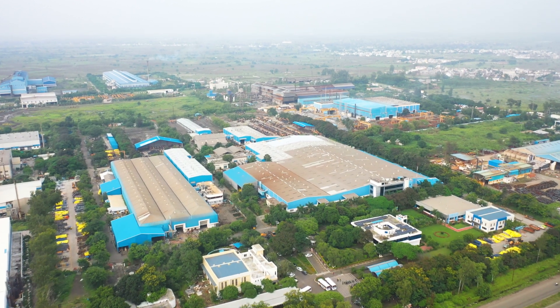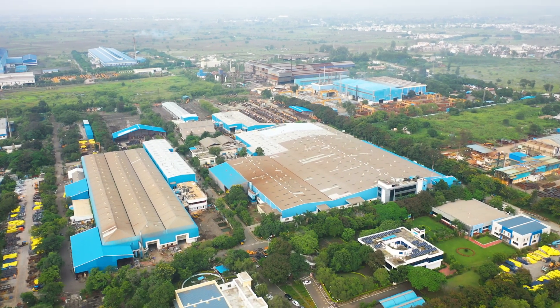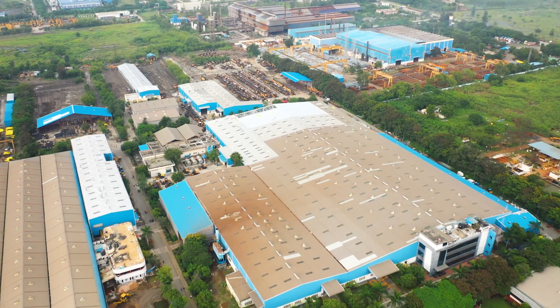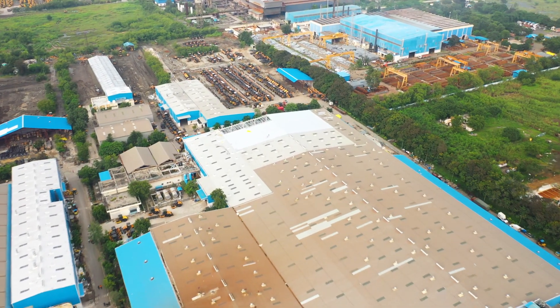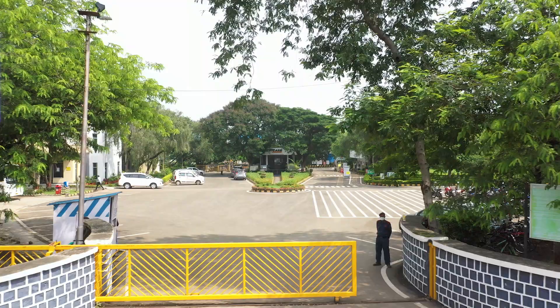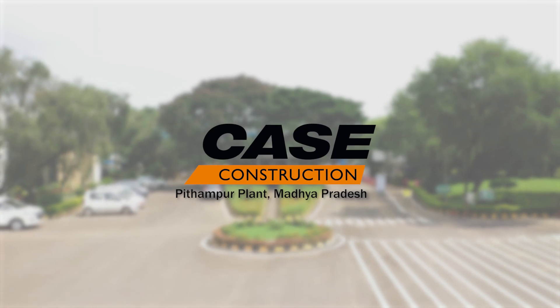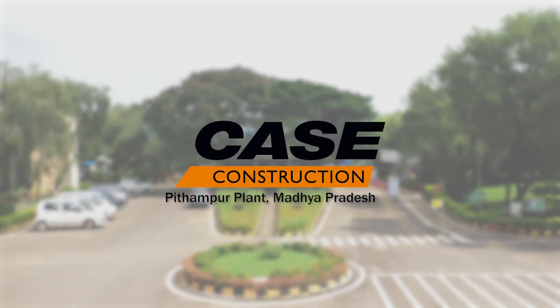Welcome to the world-class manufacturing facility at K.S. Pitampur, Madhya Pradesh. Spread over a sprawling 40 acres, this plant plays a key role in serving India's road and infrastructure requirements. This facility, built in 1989, has an illustrious history of more than three decades for rolling out world-class construction equipment.